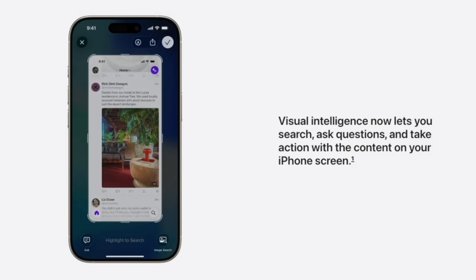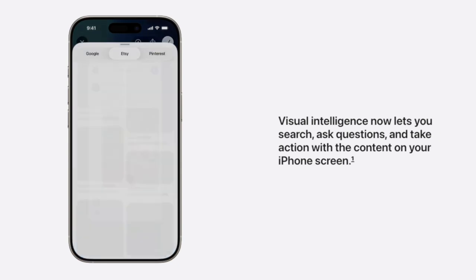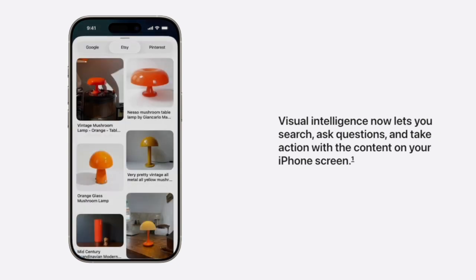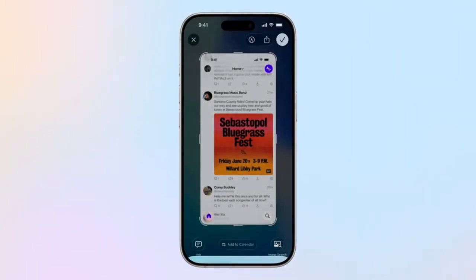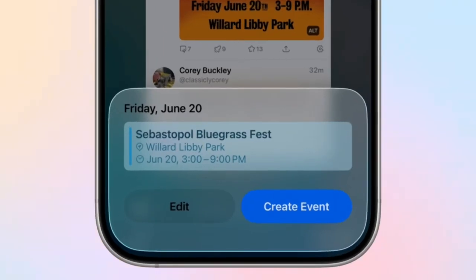Last but not least, Apple Intelligence is expanding with a new visual intelligence feature. If you see something on your screen that you want to know more about, you can take a screenshot, then use the ask or visual search options at the bottom to ask a question to ChatGPT, or find visual matches to what you've screenshotted. Apple Intelligence can also detect information in a screenshot, so if for example you screenshot an event poster, you'll be prompted to add the event to your calendar, and the AI can pull information about the date, time, and location from the screenshot to add to your calendar.